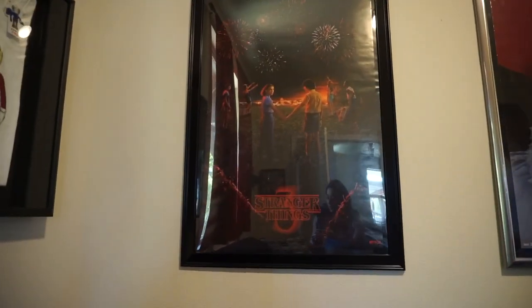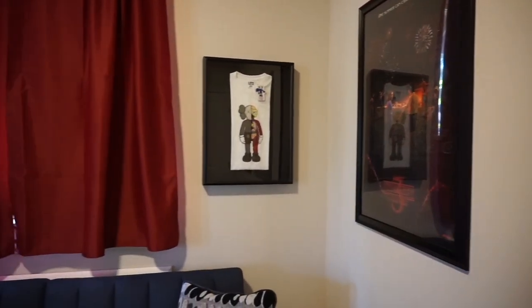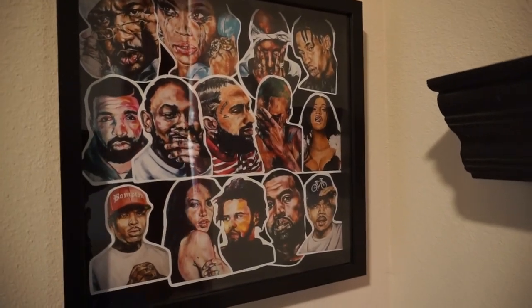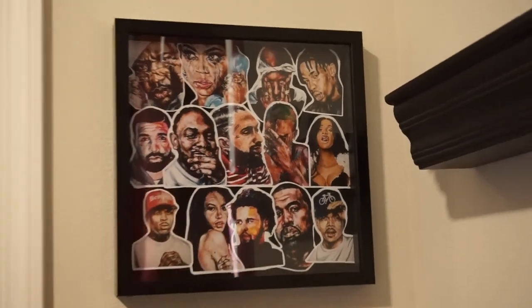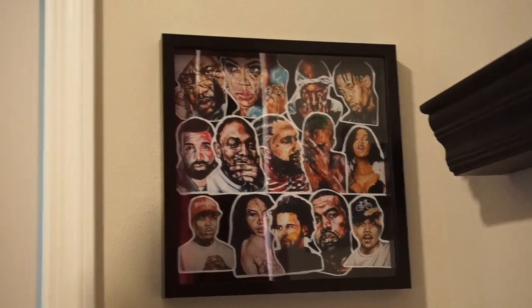I also got my Stranger Things poster, framed by me. If you buy a pre-framed poster it gets very expensive — I've seen some for $120 when the poster itself is only like seven bucks. So I framed it myself. I also bought a bunch of stickers from an artist I've been following on Instagram for a long time — she basically does oil paintings of celebrities, rappers, musicians, and artists. I'll put her information in the video. I bought a bunch of her stickers and put them into another shadow box.